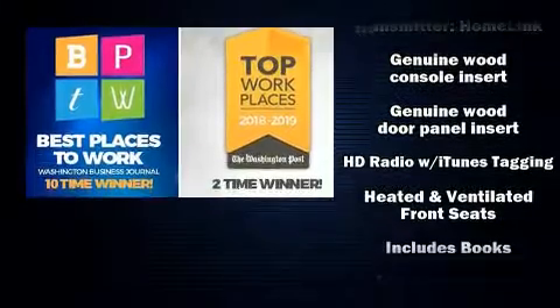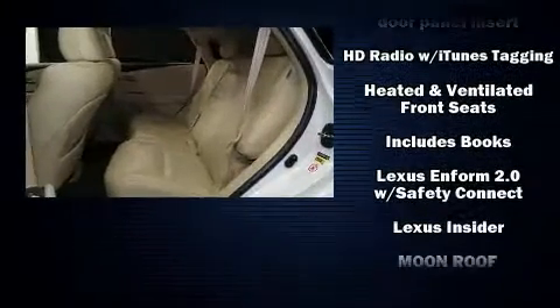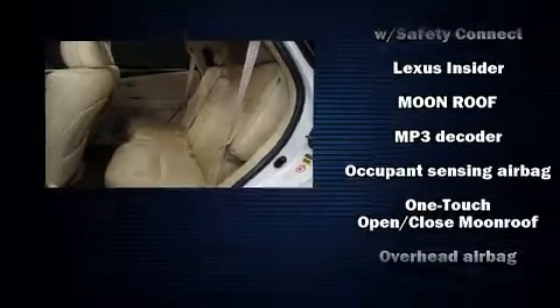When road conditions become unpredictable, rely on all-wheel drive to maintain outstanding control.